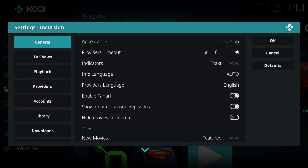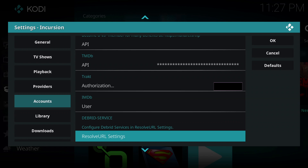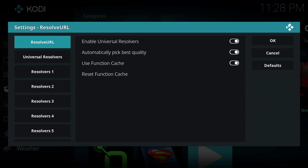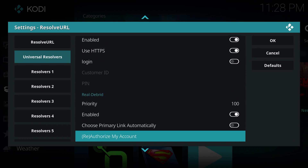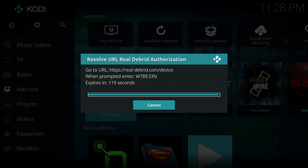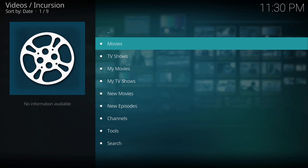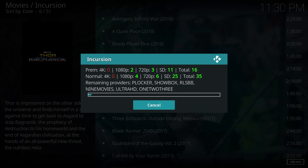Select Settings. On the left side go down to Accounts, then move to the right and go down until you see Debrid Service. You should see Resolve URL Settings, which will be used to configure Real-Debrid — go ahead and select it. From here select Universal Resolvers, move to the right, scroll down until you see Real-Debrid, and select Reauthorize My Account. Follow the instructions on the screen. Once you have done that the message will disappear and you are ready to go. You can now enjoy premium links displayed on your device.